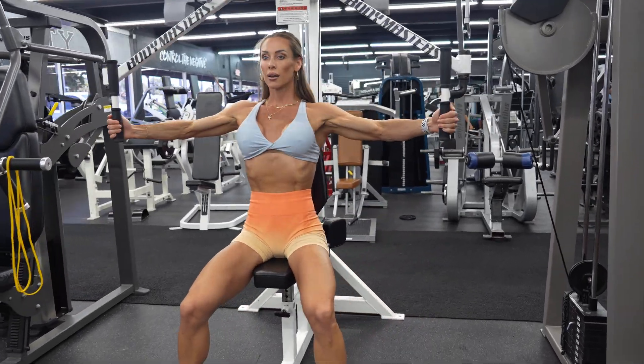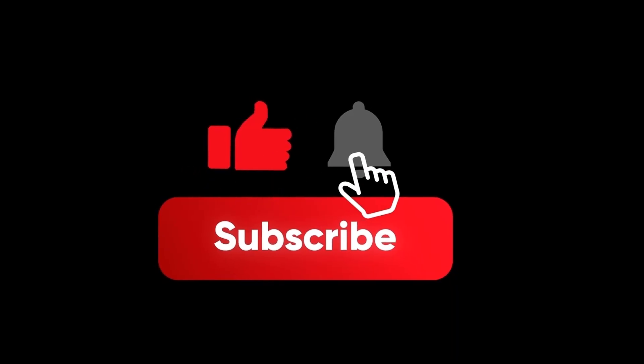Thank you so much for watching. I'd love to hear your thoughts on this topic. Do you think sarcoplasmic hypertrophy plays a meaningful role in certain types of high volume training? Or is it more of a short-term response that's been exaggerated online? Feel free to drop your comments below. If you enjoyed this study breakdown and want to keep learning about exercise and nutrition science, please like this video, subscribe to my channel, share it with your lifting friends, and I'll see you in my next video.